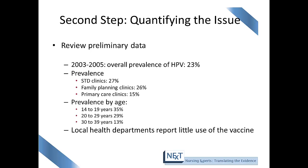The second step is to quantify the issue. In this community, the overall prevalence of HPV was 23%. The majority of cases were found in STD clinics, with family planning clinics a close second. Consistent with the literature, the highest prevalence age group was 14 to 19 year olds, and the local health department also reports little use of the vaccine. In a real-world situation, you may face multiple issues with multiple sources of data — you need to pull out the most important pieces relevant to the problem and ask yourself what is the most important thing you identified.